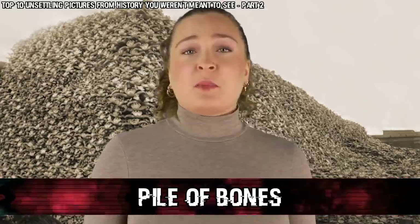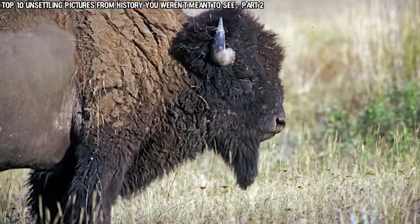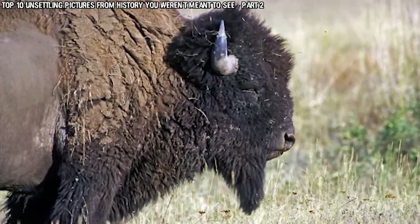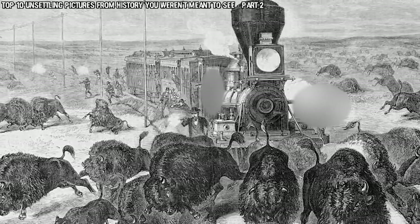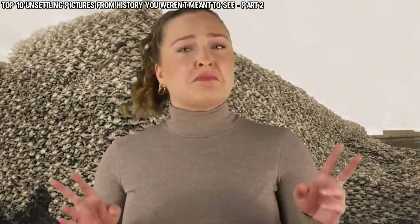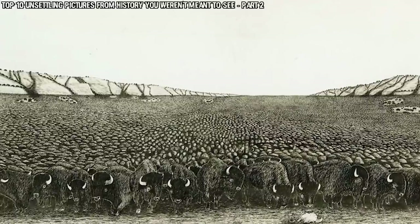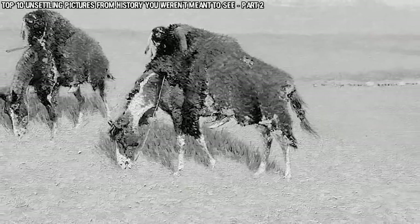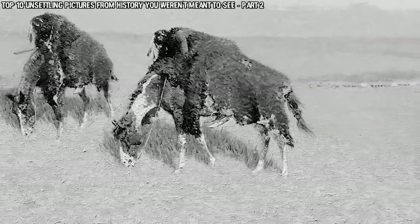Starting off this list in our number 10 spot we have a Pile of Bones. During the 19th century bison were hunted so much that they were actually quite close to being extinct, and by the mid-1880s there were only a few hundred left. Hides were prepared and shipped off to be made into leather, but usually the bones or anything other than the hide were just left to decay as they weren't useful to the hunters. The hunting of bison was so widespread that even the US Army sanctioned and endorsed the slaughter of herds, and the federal government was promoting it for a variety of reasons, including to lessen a food and materials source for the indigenous peoples.